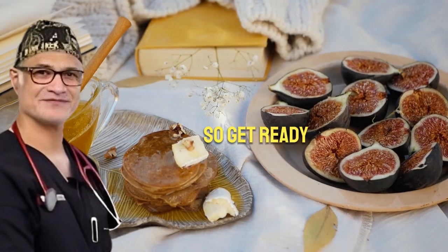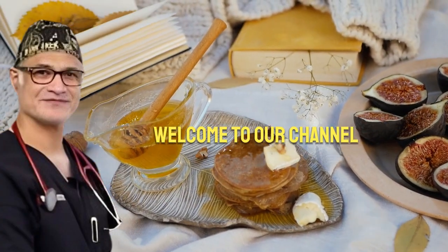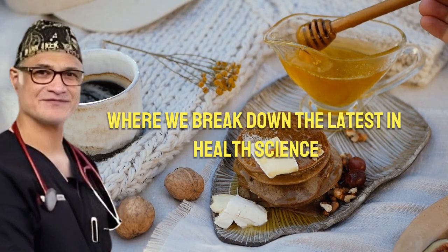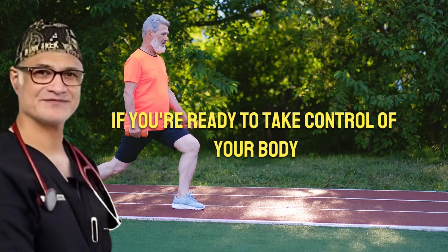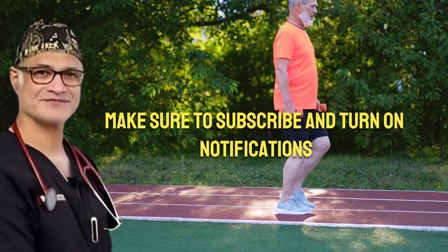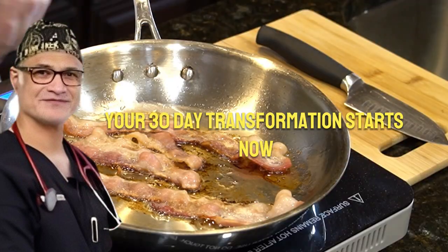So get ready. You're about to see fat loss in a completely new light. Welcome to our channel, where we break down the latest in health science into clear, simple steps that actually work. If you're ready to take control of your body and finally see progress that lasts, make sure to subscribe and turn on notifications. Your 30-day transformation starts now.